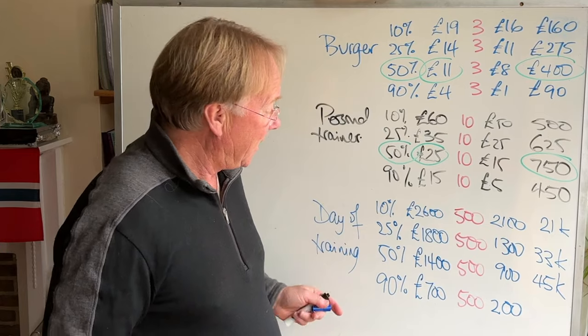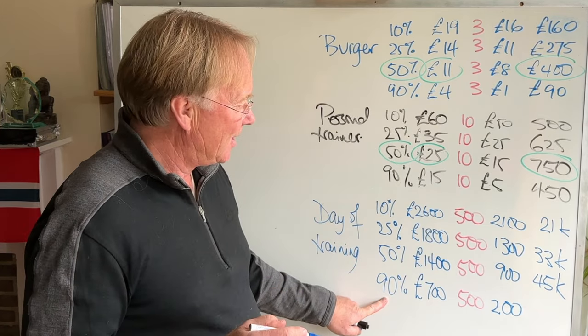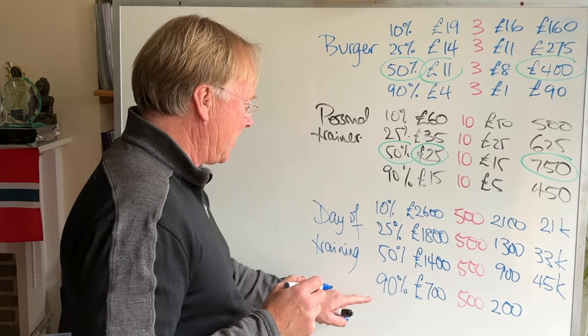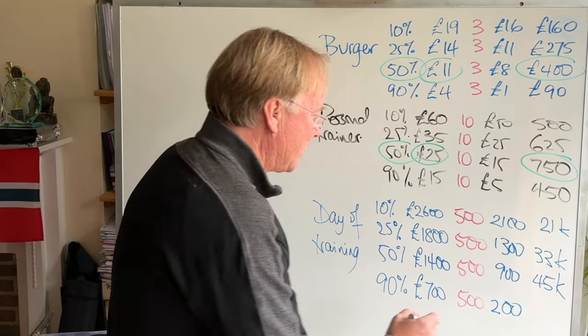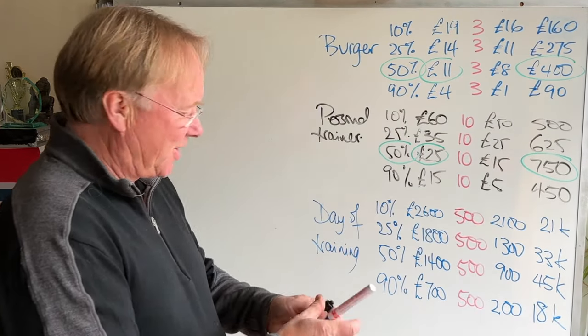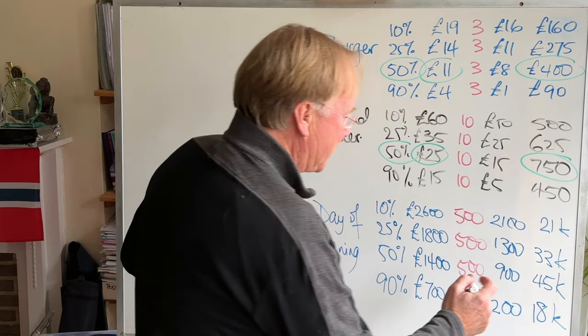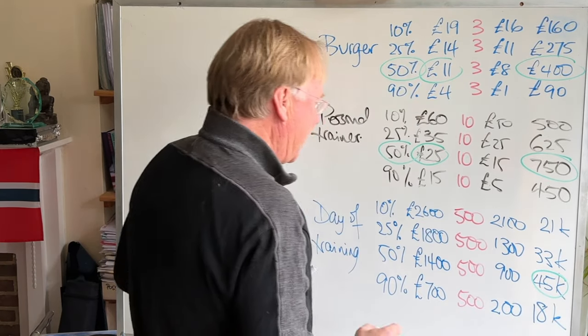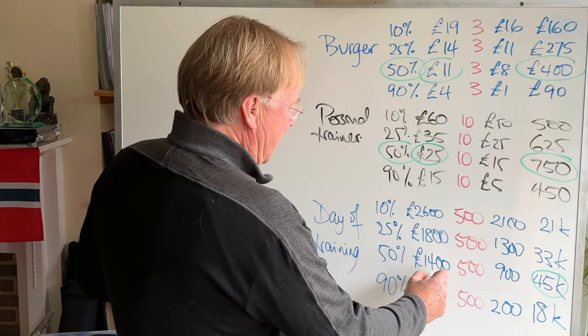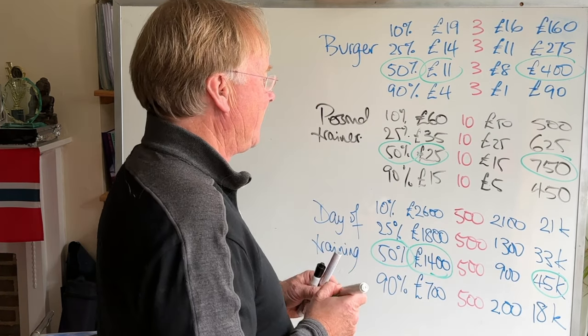Then if we sell 50 at £1,400, we're making £900 profit on each one, so 50 times £900 is £45,000. And finally, if we're selling for £700 we're going to sell 90 of those, but only making £200 on each, so 90 times £200 is £18,000. You can see yet again the best option is £45,000, which means charging £1,400 and getting 50% of our inquiries.